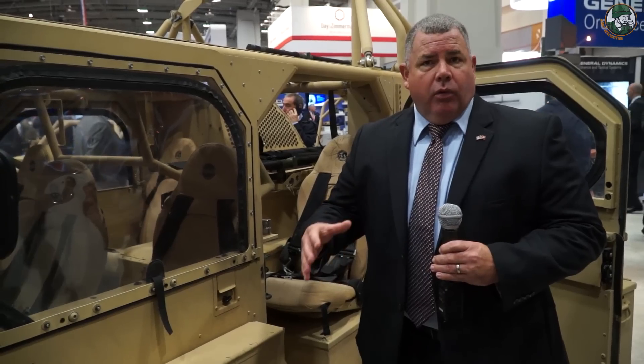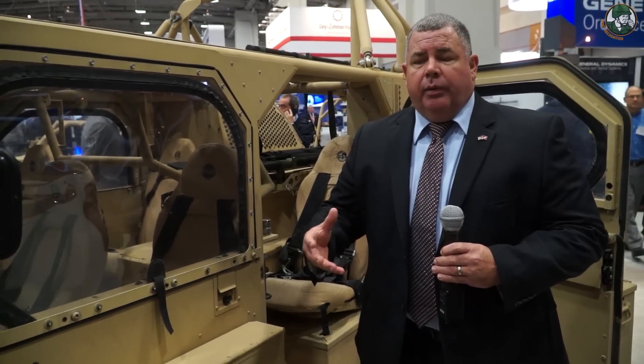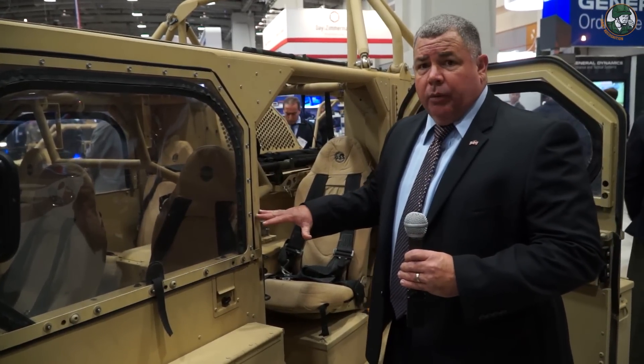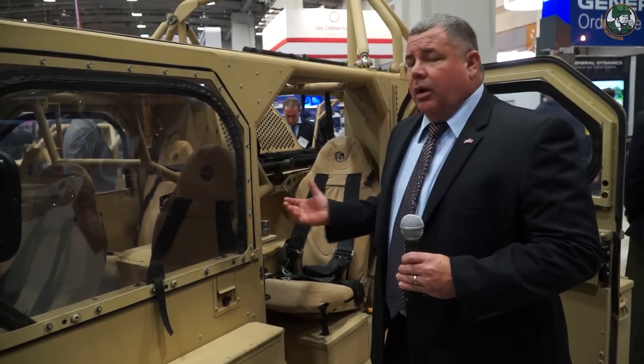This vehicle is a direct derivative, a direct variant of our SOCOM program. For the SOCOM program, we had a seven-seat configuration, and what we've done is we've taken that seven-seat configuration and optimized it for this Army requirement, which adds two more seats with the combat comm system removed.